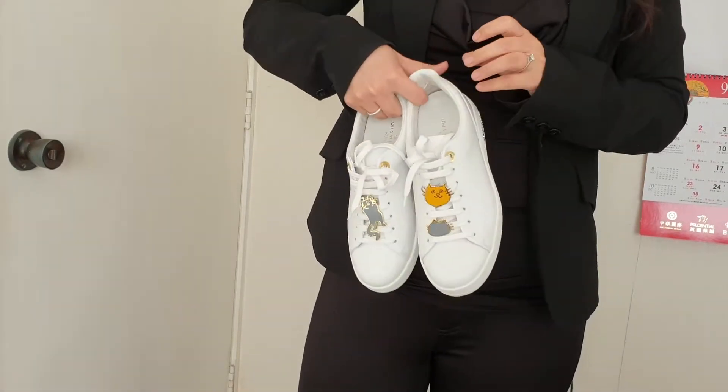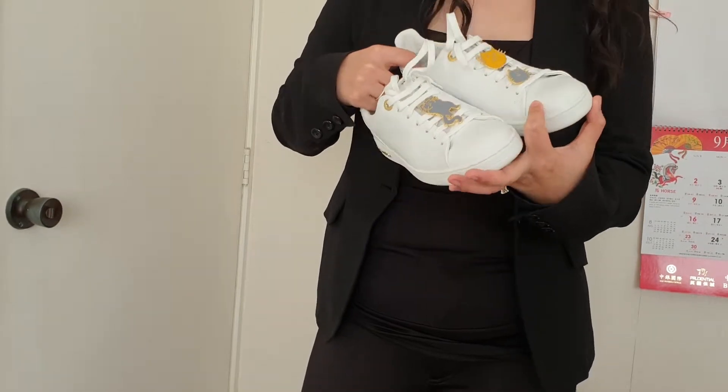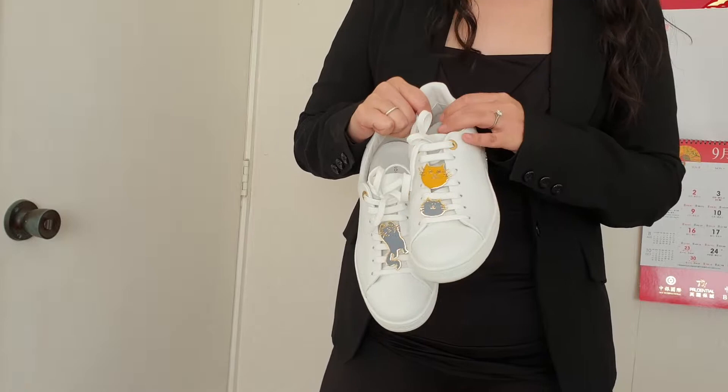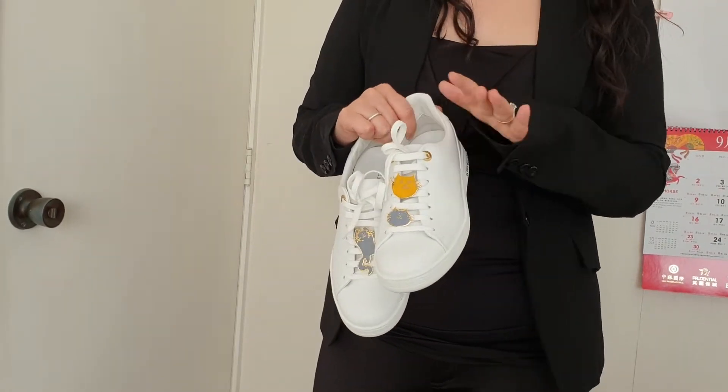I would say it is a really worthwhile investment if you love something special. This collection was just extremely popular, and I actually bought some other pieces from this collaboration.